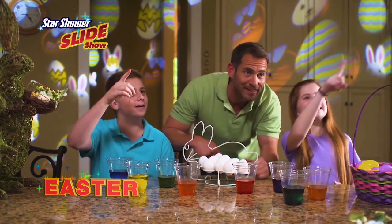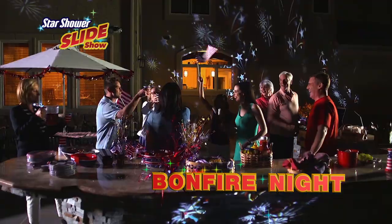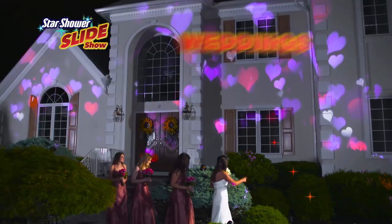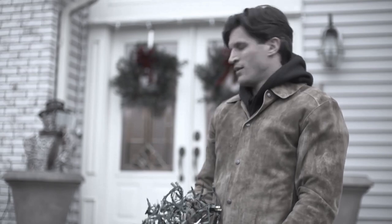Easter eggs and rabbits for a fun-filled springtime celebration. There's even a sparkling fireworks slide for a bonfire night party, New Year's Eve, midnight treat, or even a wedding day celebration or engagement.